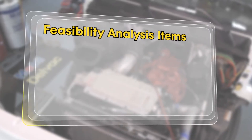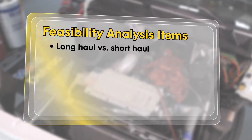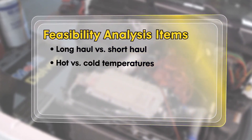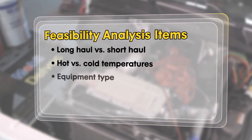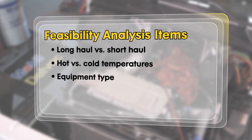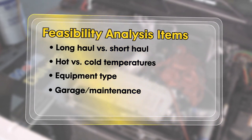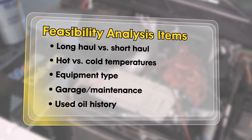We evaluate important items such as the type of application the fleet is used for, climates and terrain where the equipment is operating, the equipment type, age, and emission compliance, experience of the maintenance staff, and, if available, the fleet's used oil analysis history.